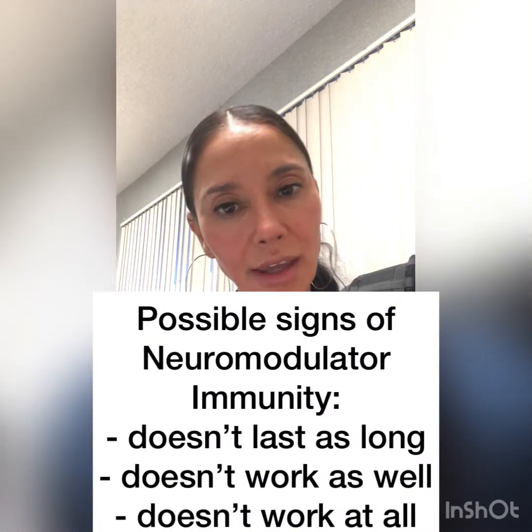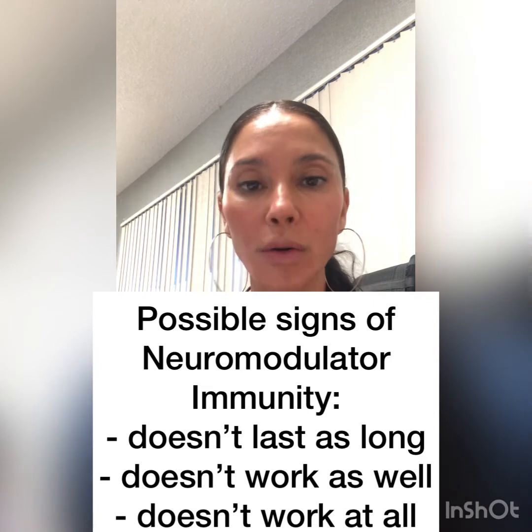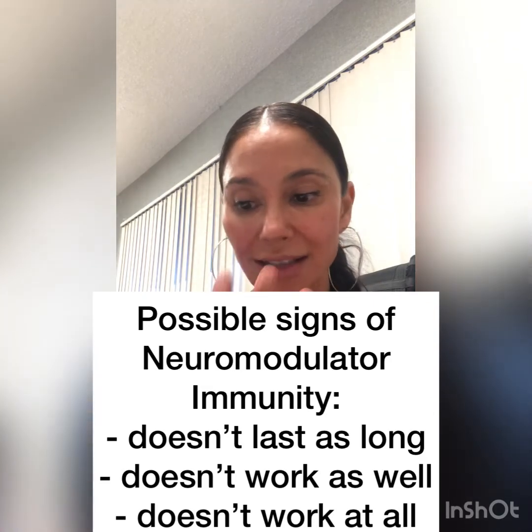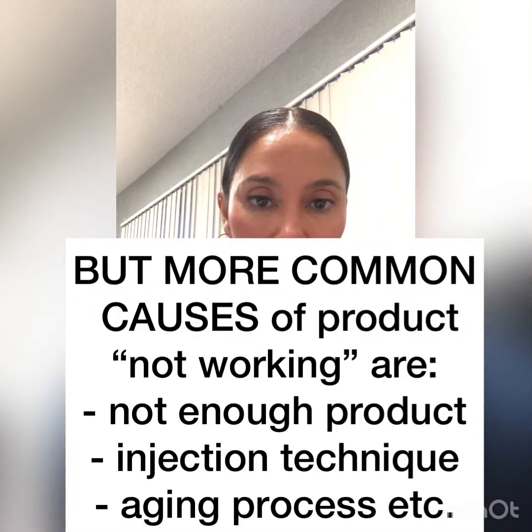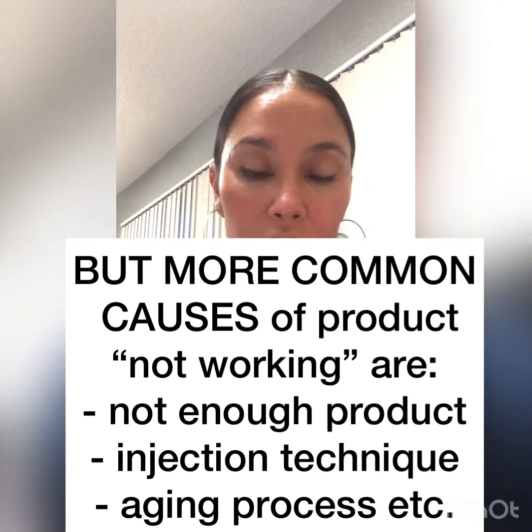You may find that your Botox is taking a little longer to kick in, or it's shorter in duration — not lasting as long — or maybe it's not as good an effect as it used to have. Those things may be signs of not complete immunity, but some immunity to the botulinum toxin. That cannot happen with Xeomin.